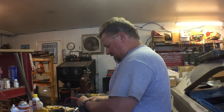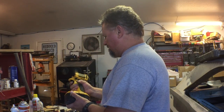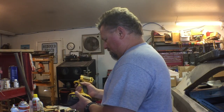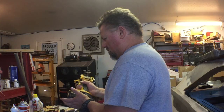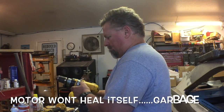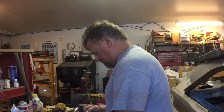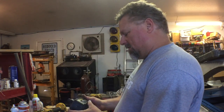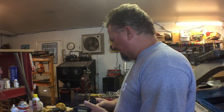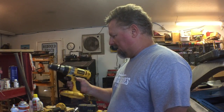I'm measuring the voltage on this one. It's pretty warm though. Just that brought it down to nine volts. These are NiCad, and nobody makes NiCad batteries anymore, at least not in a prosumer tool. The professional tools are all lithium now. These are circa 2001, 2002 — they're outmoded.